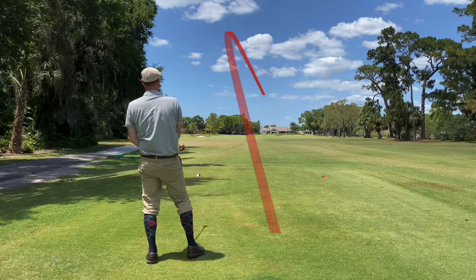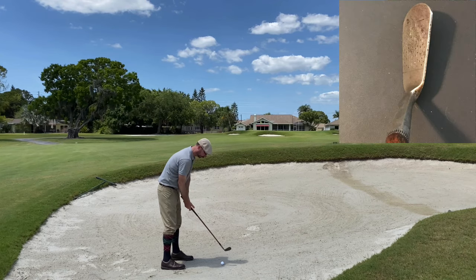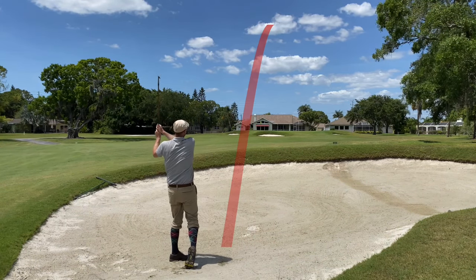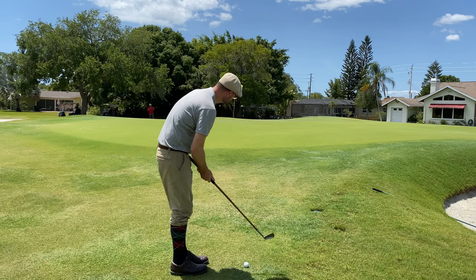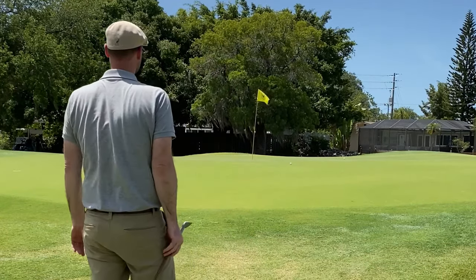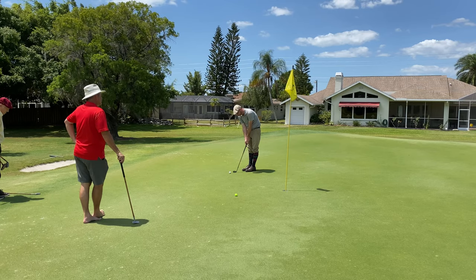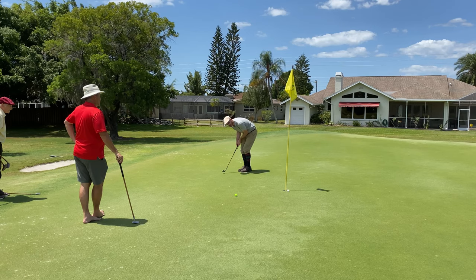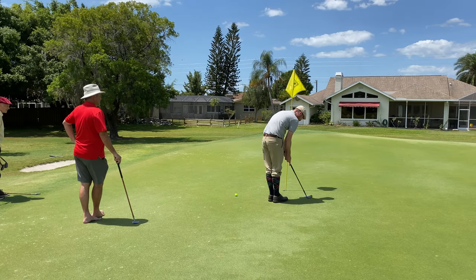Back to the action on hole six — not a bad tee shot, but it did end up finding the bunker. Fortunately it was a flat lie, so I used the mashie, cleared the lip, and hit a pretty good shot out of there — just up to the front of the green, not quite on. I'm real comfortable with that shot and ended up putting it pretty close. Really wanted that putt to drop, but can't complain about the putter — I've been putting pretty well throughout the tournament.